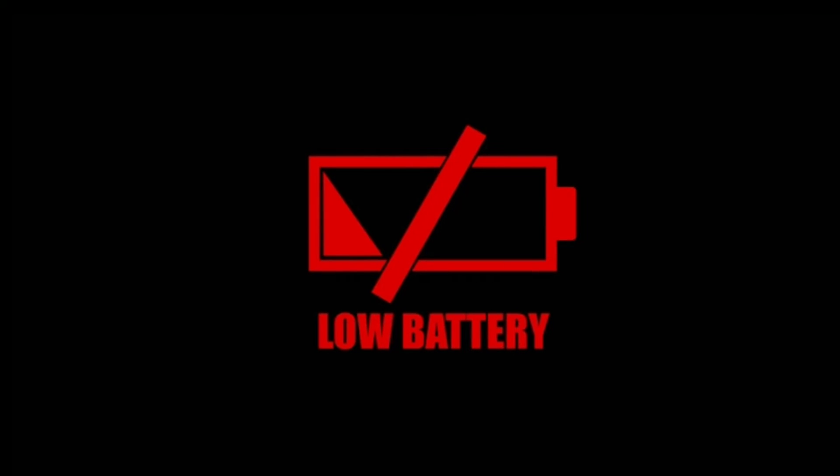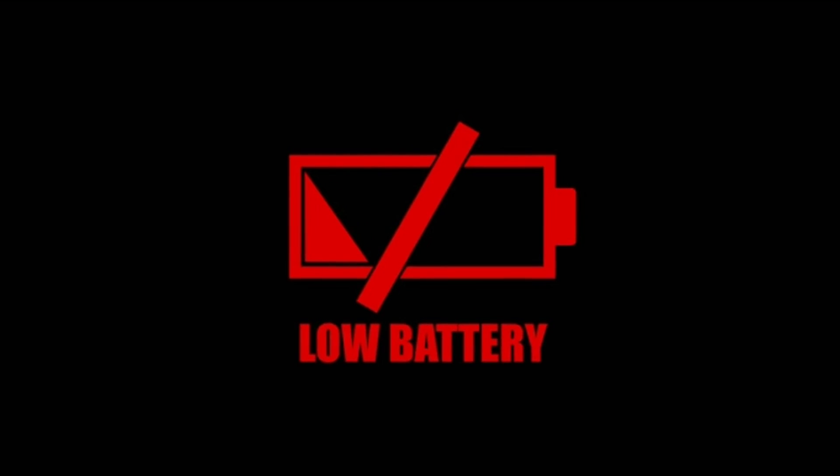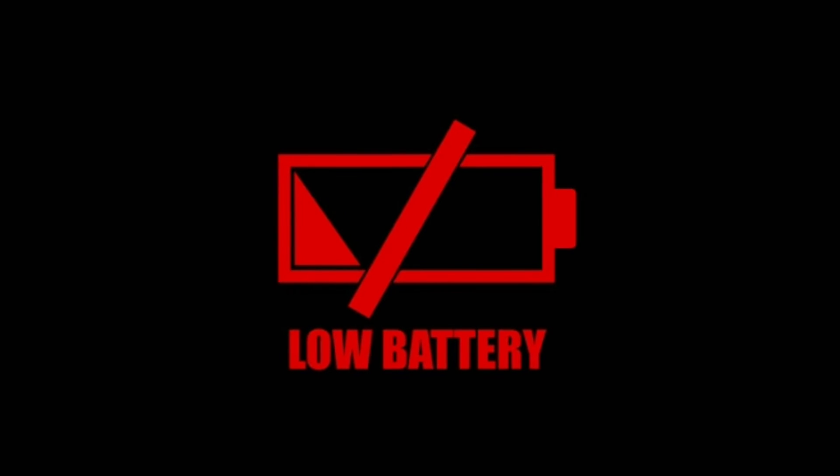Using other chargers does not affect your battery life, but it may slow down charging time. Don't use other different chargers frequently, and avoid the use of duplicate chargers.